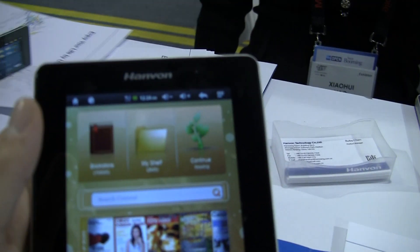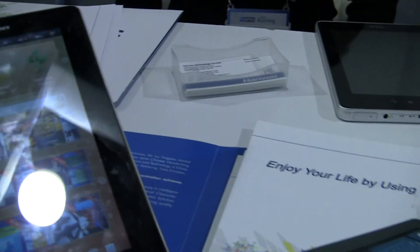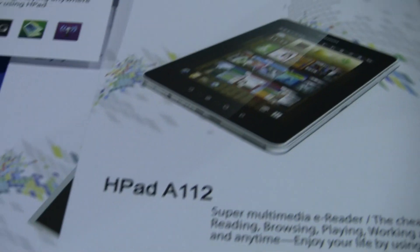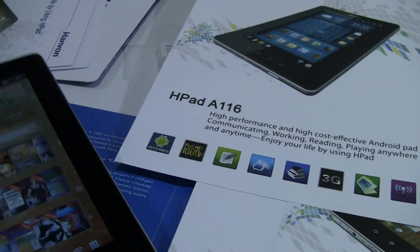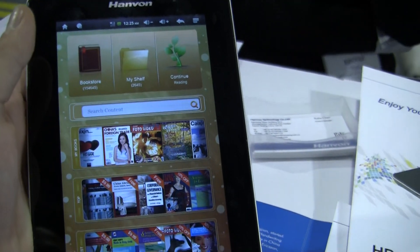Hey, it's Rob with FanDroid.com. I'm here at the Hanvan booth and they've got their HPad on display, actually a couple of them. There's an A116 and there's also an A112. Right now they're running Android 2.2, but the A116 is what we have in front of us right here and it's a little bit quicker and has better resolution than the A112.